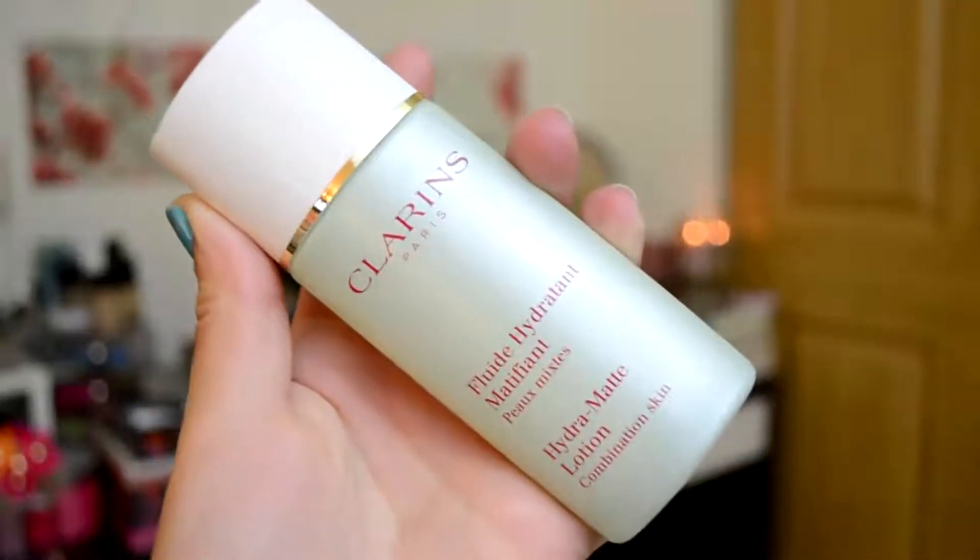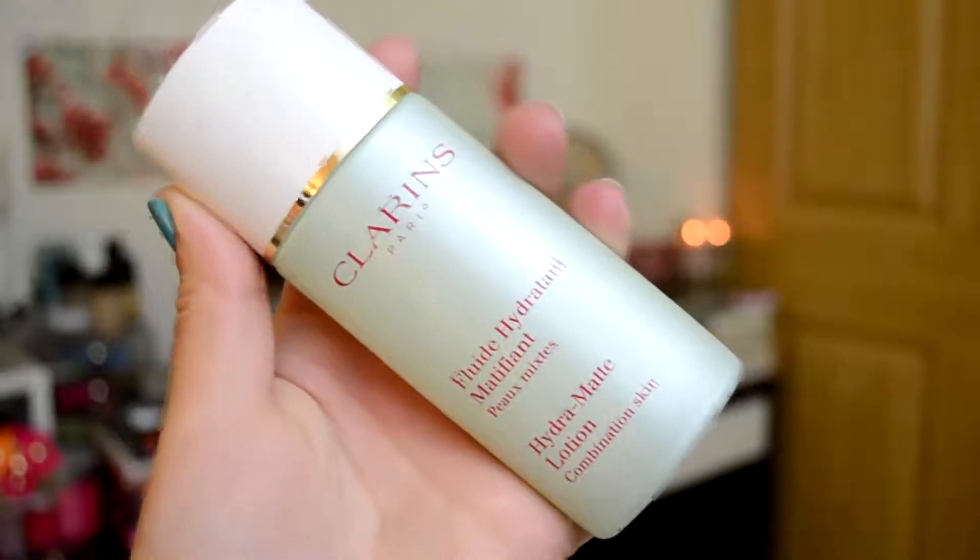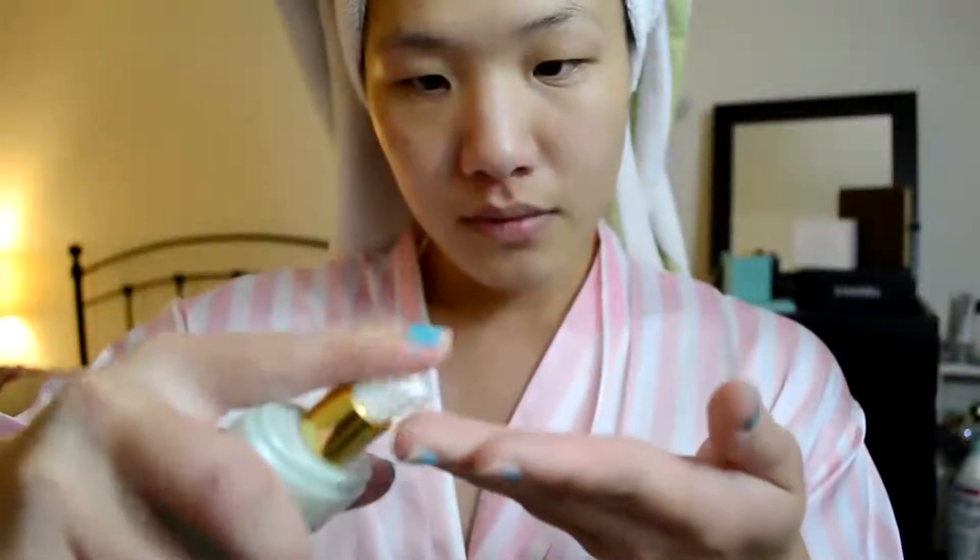First of which is the Clarins Hydra Matte Lotion. I love this stuff — it really hydrates my skin without making it feel overtly oily. What I like to do is warm the product up in my hands first and then massage it into my skin. I find that helps the product sink into my skin a lot better and a lot faster.